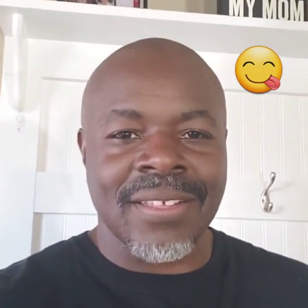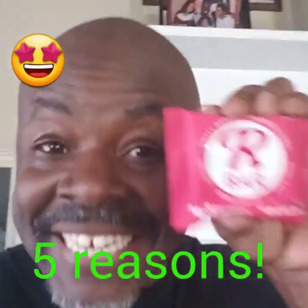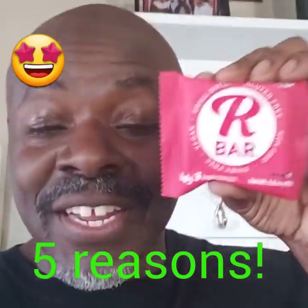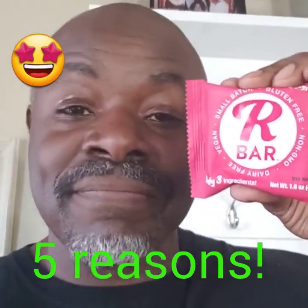Okay guys, in today's video I'm going to give you five reasons why I love, love, love the R-Bar Energy Snack. Oh wait a minute, I think I just forgot something. Okay, let's try this again. In today's video, I'm giving you five reasons why I love, love, love the R-Bar Energy Snack from R-Bar. Stay tuned.